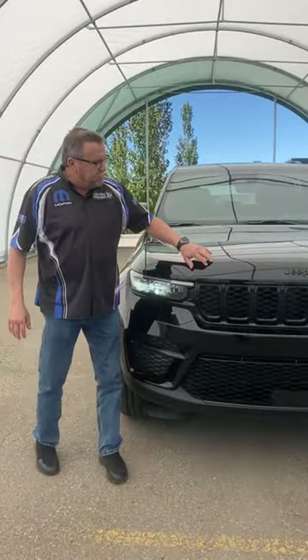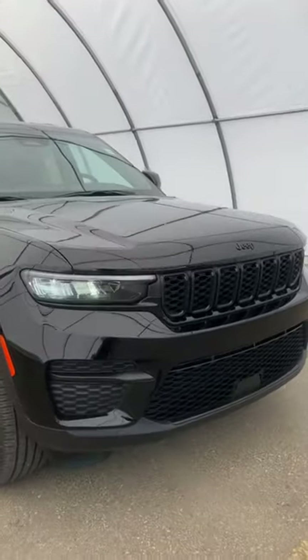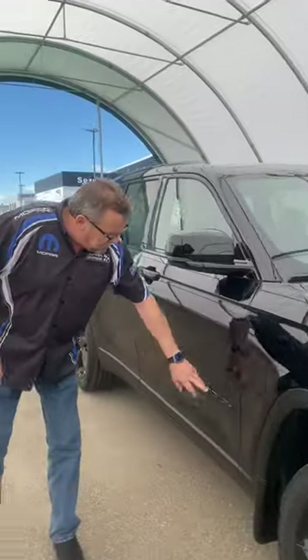It gives you a protection package along here as well. It's got a 3M. On the Altitude package, black rims, black writing.